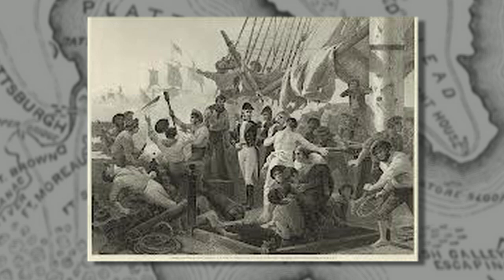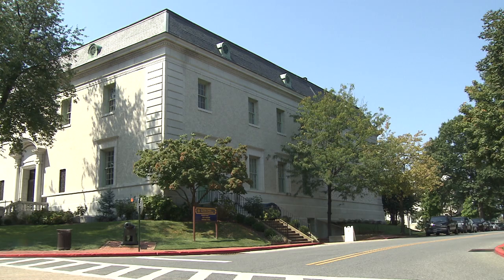We hope you will join us in future broadcasts of the history of the United States Navy, seen in the objects of the Naval Academy Museum.